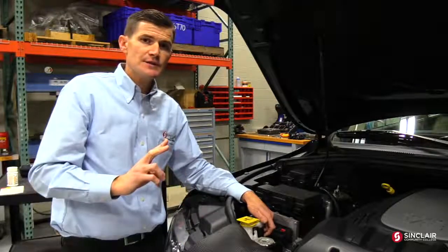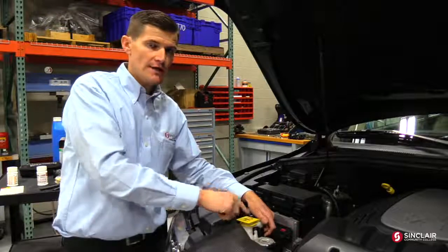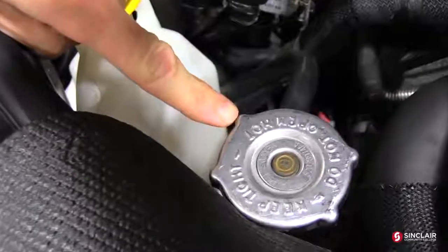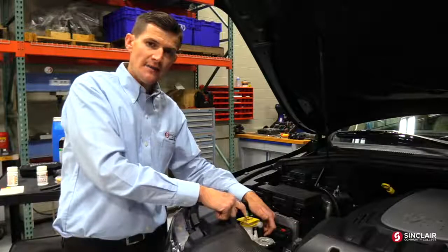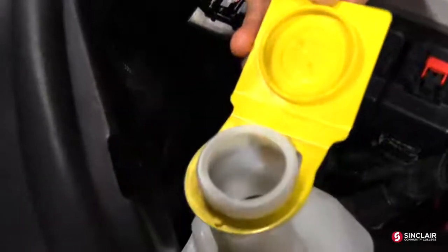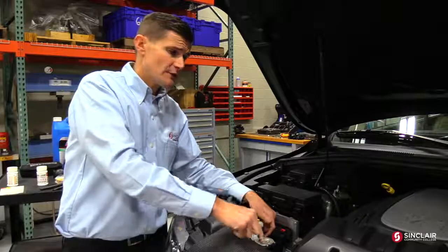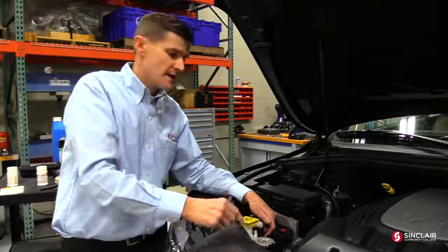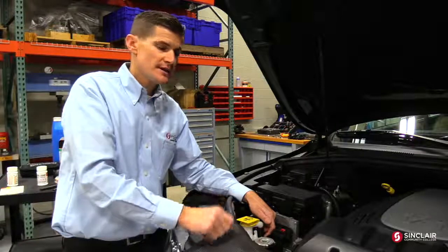In some cases, you might have a radiator cap and a separate surge tank or overflow tank. It's always my recommendation that you pull your coolant from the radiator cap and not your surge tank. Here's why: someone might have topped the vehicle off previously with water or concentrated coolant, so if you go straight into the overflow, you might not get an accurate reading. The coolant in the radiator is cycling throughout the system, so this is the most accurate spot to check your coolant.